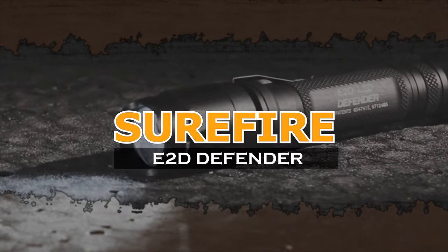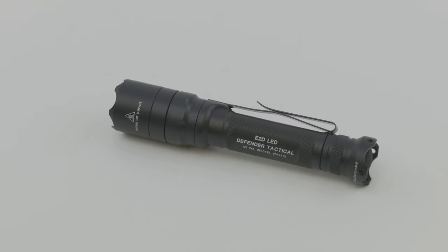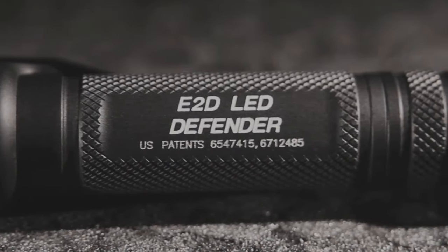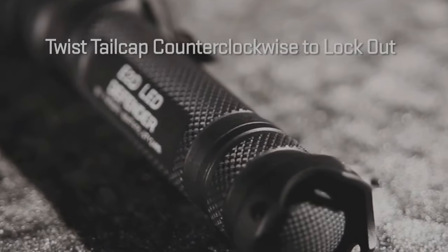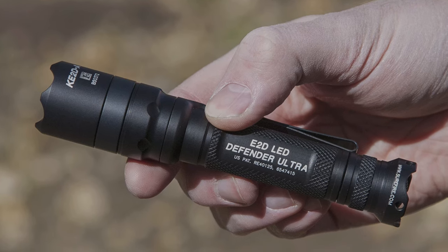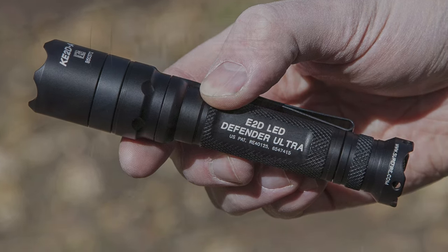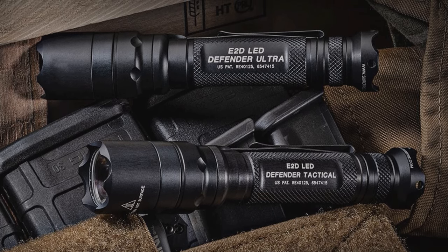Surefire E2D Defender. The Surefire E2D Defender is an ideal self-defense flashlight that excels in both of its required tasks. It is a dual-mode flashlight that can shine at a blazing 200 lumens for tactical situations, or be toggled down to 5 lumens for discreet or energy-efficient applications. The flashlight shines for 1.9 continuous hours in high mode and an astounding 76 hours in low mode. It also features a lock mode to prevent accidental activation and save battery life.